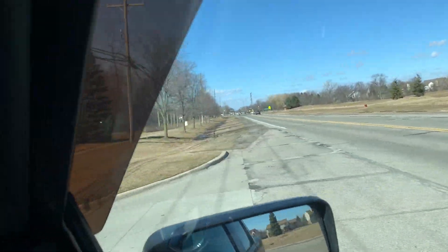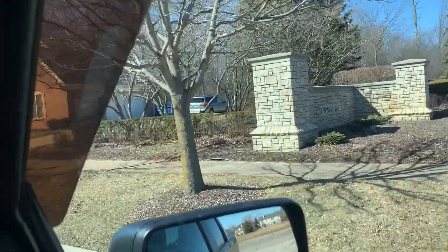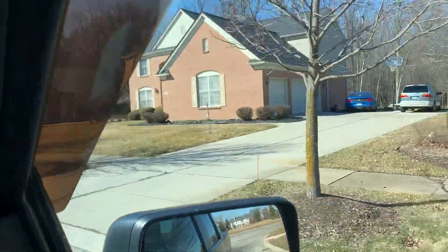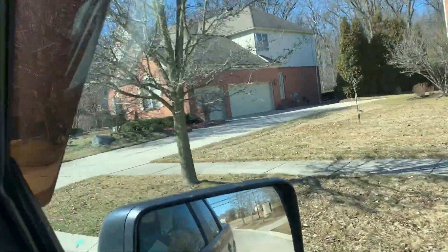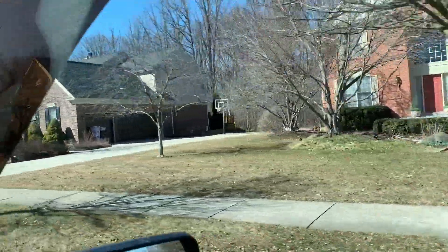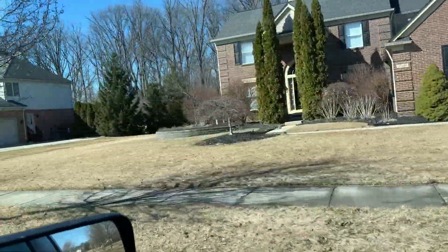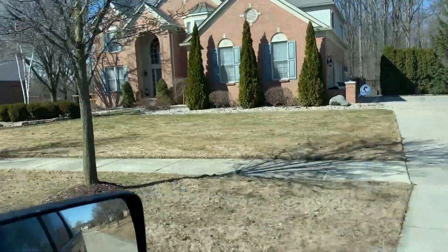Hey everybody, Wendy and Greg here pulling into Fairways West in Canton Township. Really, really nice community. These homes were built in the late 90s predominantly, and three car garages, really nice architecture, four sides brick, hip roofs, arch foyers.